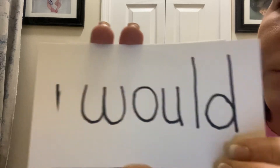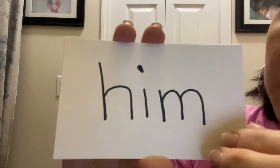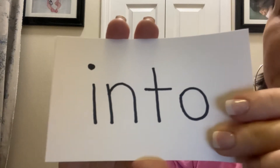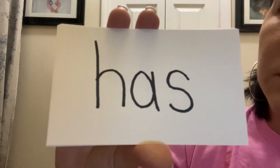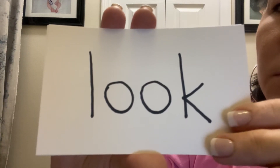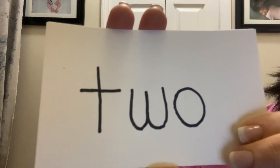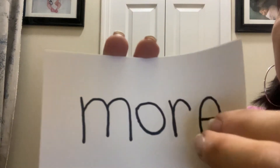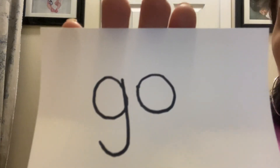Would. Make. Take. Him. Into. Time. Has. Look. Two. More. Right. Go.